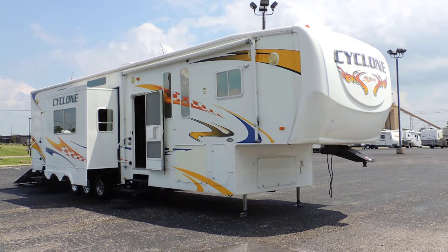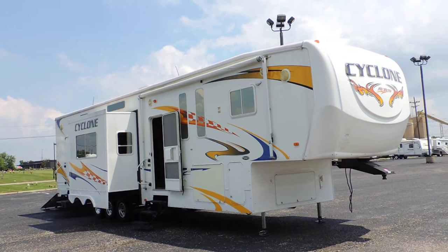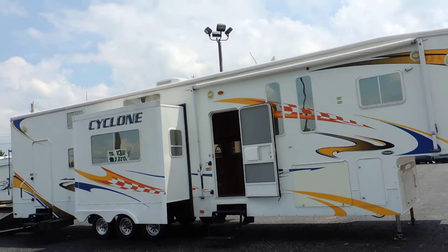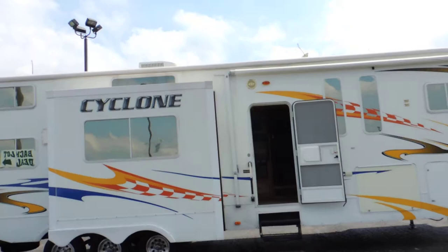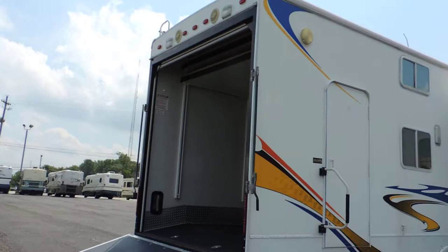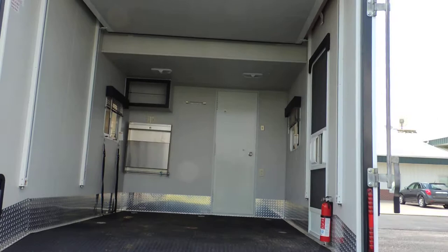Welcome to Zoomers RV. Today we have for sale a 2008 Heartland Cyclone Full Throttle model 4012, triple slide toy hauler. This unit has nice smooth sides, great paint, a nice big awning, front and rear door, aluminum wheels with really nice tires, full basement storage, roof AC, and pull-out tool boxes beside the step on both sides.